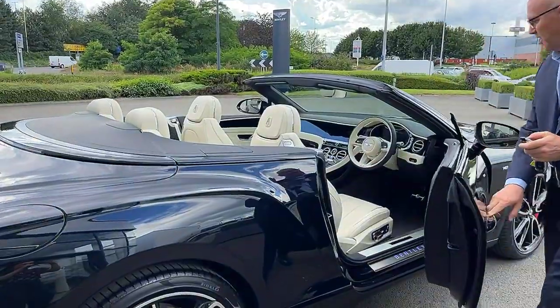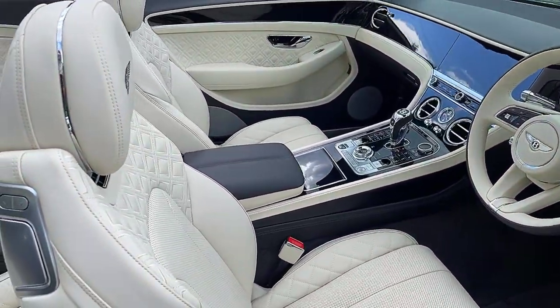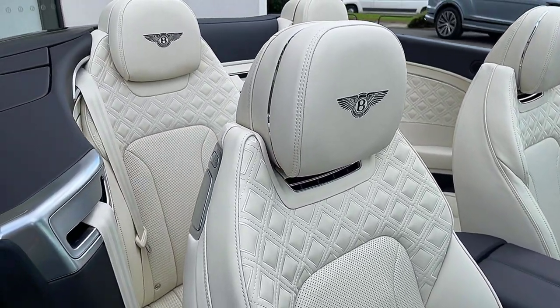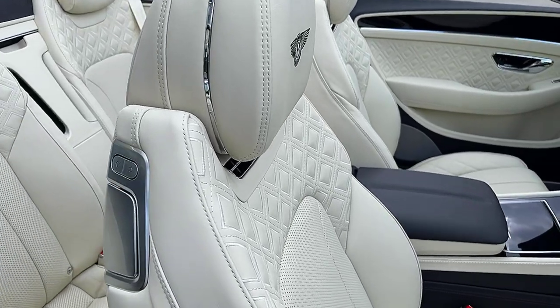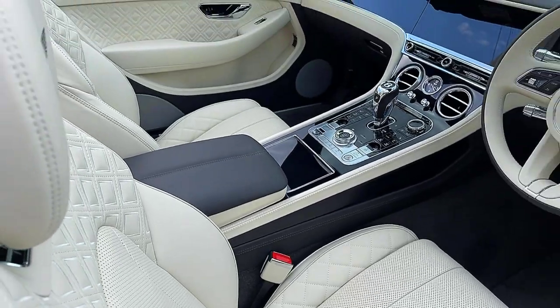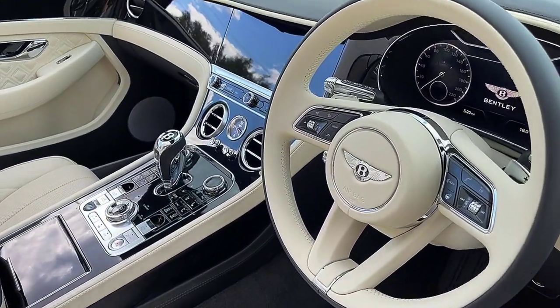Let me show you the inside of the car. We've got massage ventilated seats which match perfectly to the Mulliner driving specification. Notice the diamonds and the neck warmer. We've got piano black veneer, a dual tone steering wheel, and a rotating display which I'm going to show you in just a second.